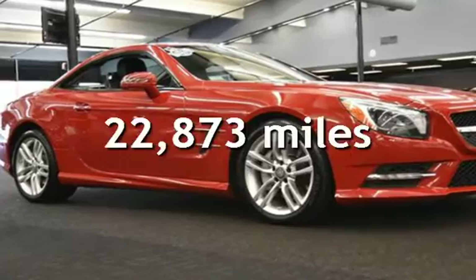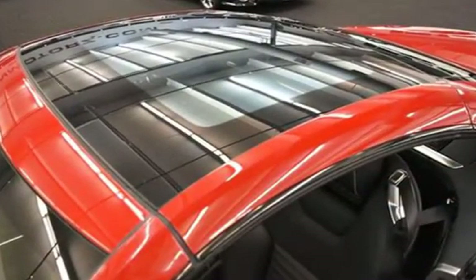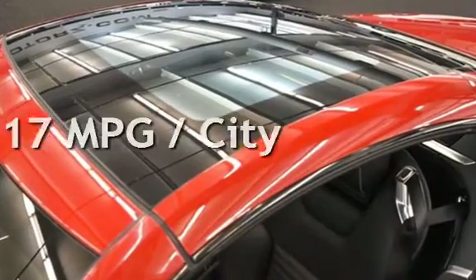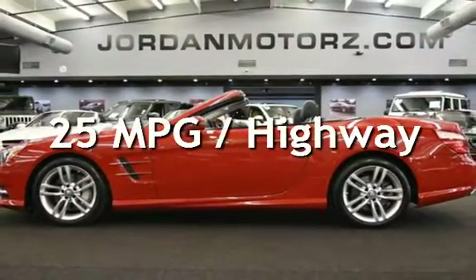This Mercedes-Benz is a great value with less than 23,000 miles on the odometer. Estimated fuel economy for this vehicle is 17 miles per gallon in the city, and 25 miles per gallon on the highway.